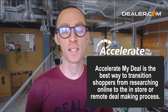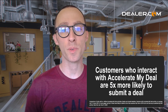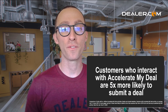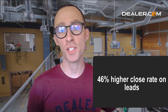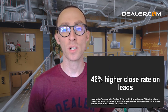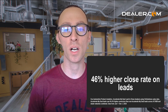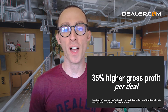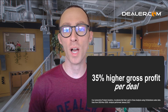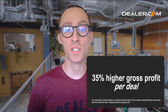Let's check out some stats on Accelerate My Deal. First, if a customer interacts with the tool, they are five times more likely to submit a deal. And the leads generated by Accelerate My Deal close at a 46% higher rate than any other source on your website. They also generate 35% higher gross profit per deal versus anything else from your site.